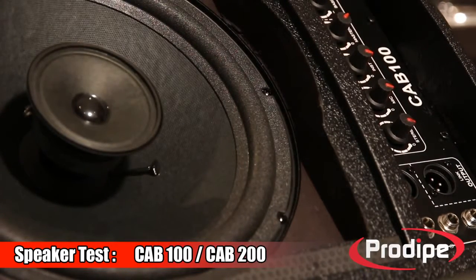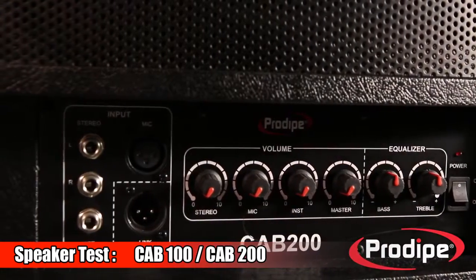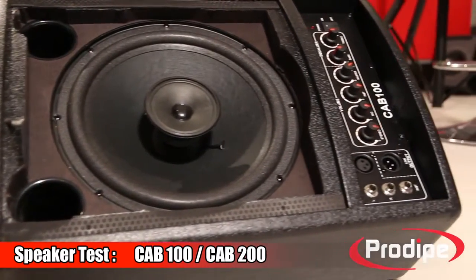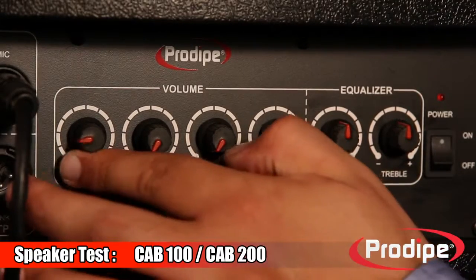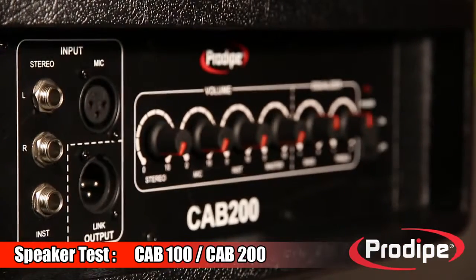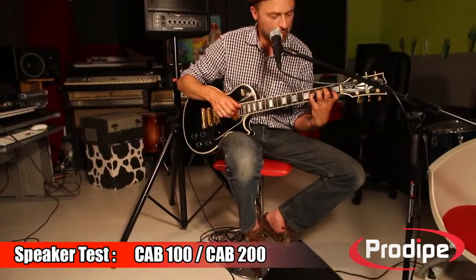The CAB 100 has a 10-inch amplified coaxial driver with a 100-watt RMS power rating, while the CAB 200 has a 12-inch amplified coaxial driver with a 200-watt RMS power rating. Both are manufactured in the same factories that make our studio monitors. Pronomic has done it again, creating a product that combines quality, toughness, and power at an unbeatable price. The best way to emulate studio quality on a sound system speaker is to feed it with coaxial drivers, extended bandwidth, dynamic power, and impeccable sound output.